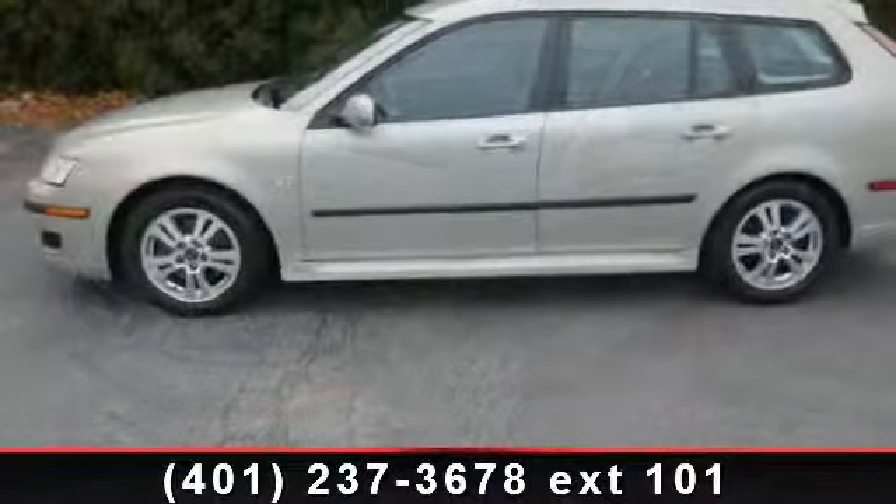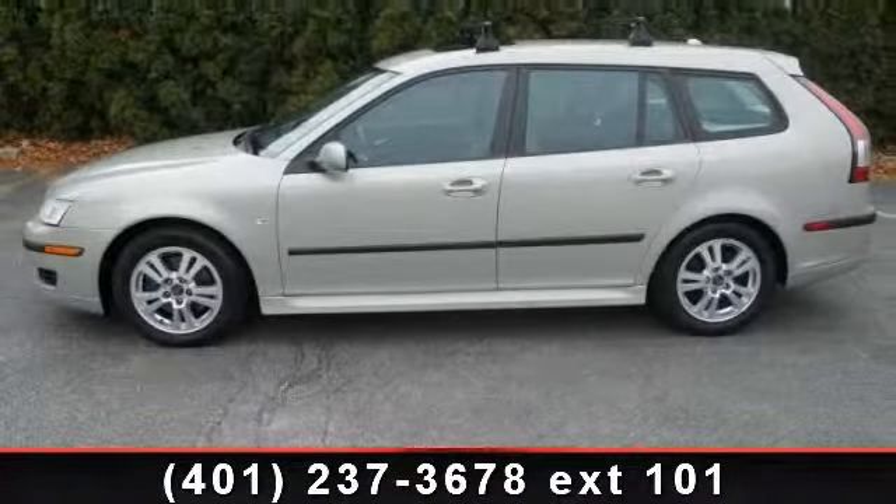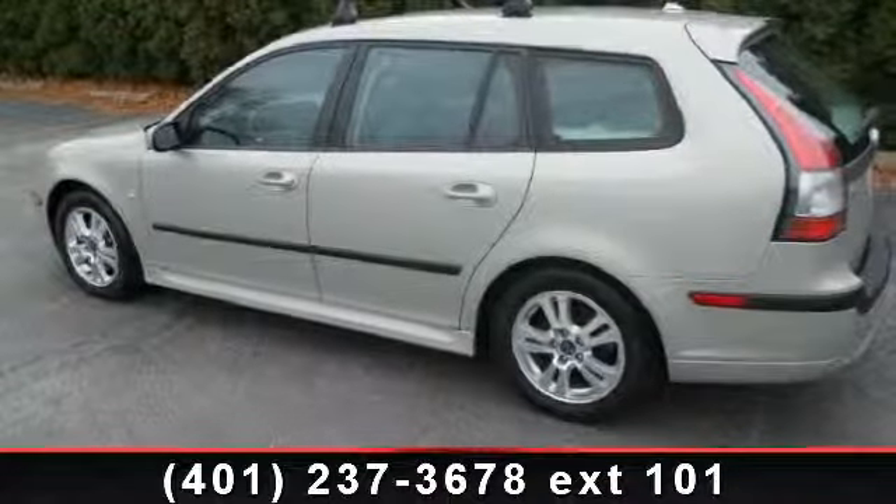Power outlet, brake assist, and front-side airbag. A test drive is waiting for you. Call now to schedule an appointment at our dealership.